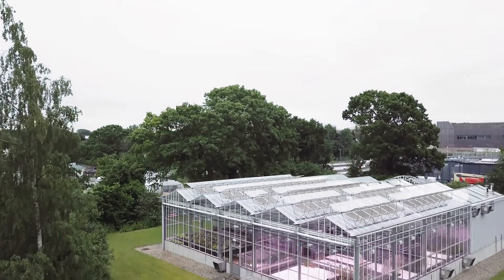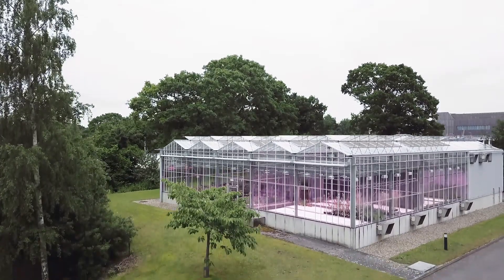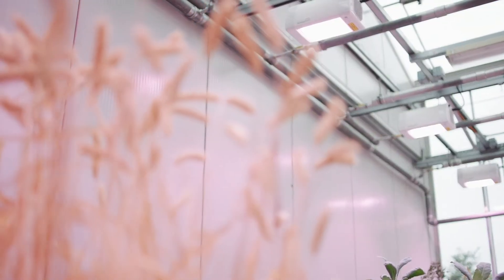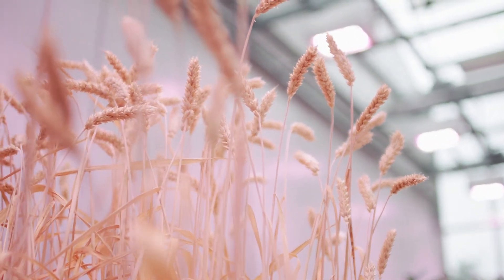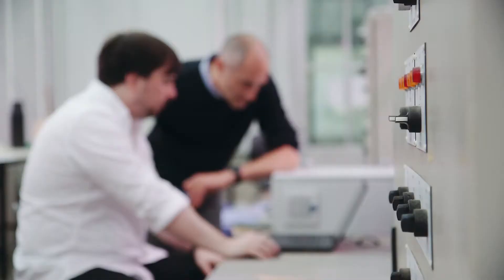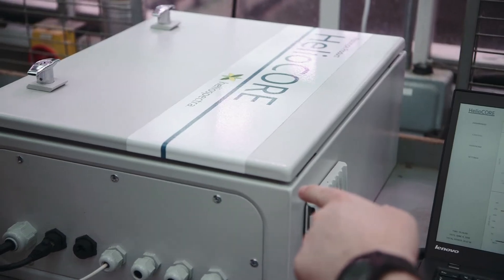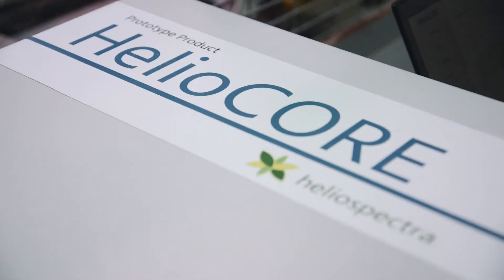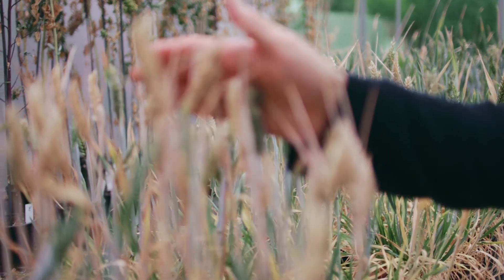One of the challenges we have at the John Innes Centre is that we have lots of old glasshouses. Some of the oldest ones were built in the 60s and achieving uniform crop growth across all these different glasshouses is very difficult. Right now we're looking at replacing our old lights with Heliospectra lights and driving those lights with the Helioscore system. What we hope to achieve is greater light uniformity across all our different glasshouses at the John Innes Centre.